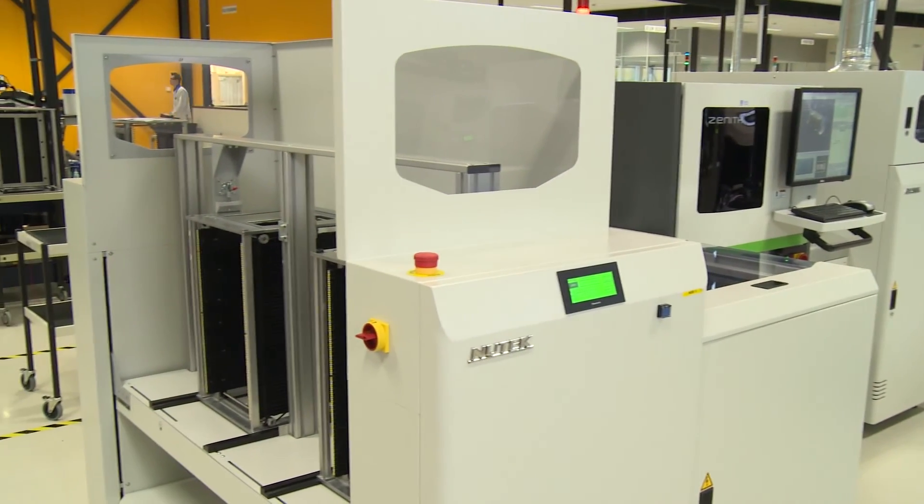A word of advice for companies selecting a new AOI: think about the future, and 3D will be the future of AOI.